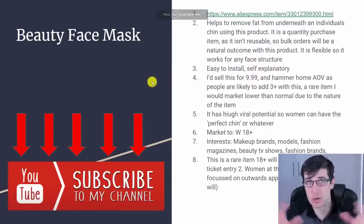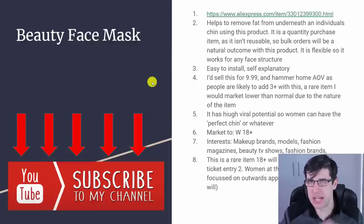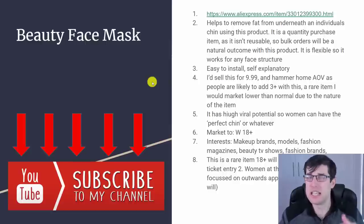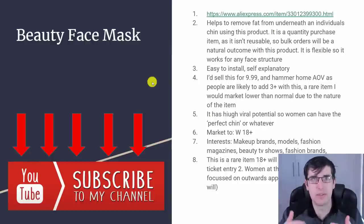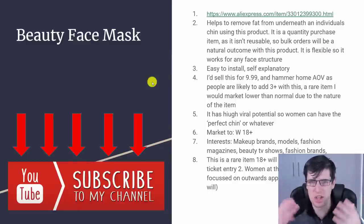The beauty face mask is an item that's trending up. I recommend trying to market this one now — I have seen a few ads for it, but it isn't saturated yet, which is why it's in this list. It helps to remove fat from underneath an individual's chin or neck. It's a quantity purchase item — very low ticket and not reusable, so bulk orders will be a natural outcome. People will have to use these multiple times — every day for a period — to start seeing effects, so they'll have to buy packs of them.